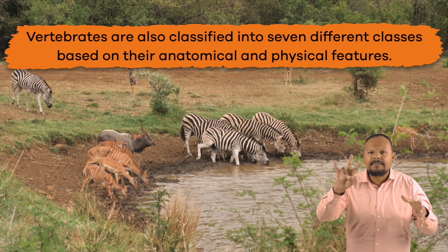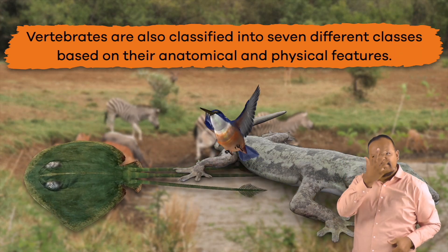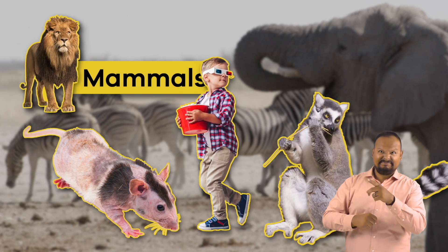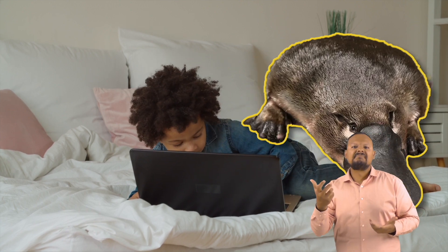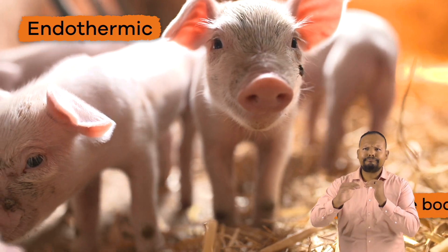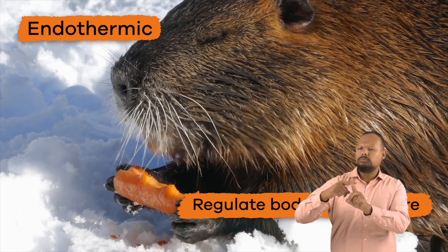Vertebrates are also classified into seven different classes based on their anatomical and physical features. Let's take a closer look at each of these classes. First up, we have mammals. Humans and platypuses are just a couple of examples of mammals. Mammals are endothermic, which means they can regulate their body temperature regardless of the surrounding environmental temperature.